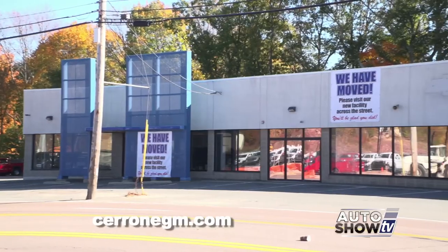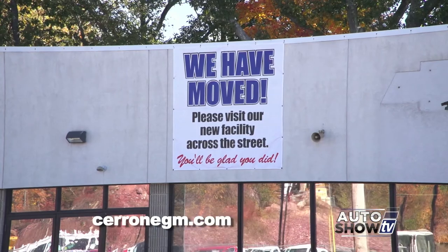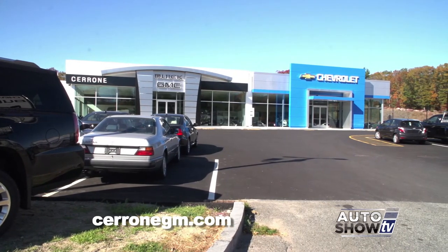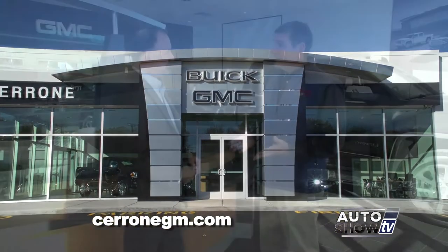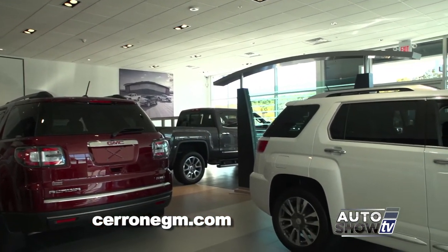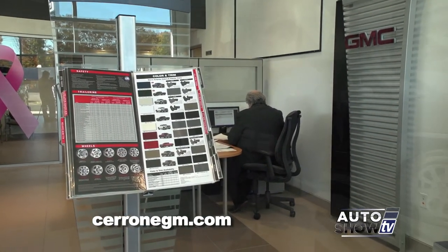We're standing in front of the new Cerrone showroom on Route 1 in South Attleboro with Al Cerrone. Al, you finally moved in. When customers go to the old showroom — which they're used to for 40 years — and see an empty lot, don't panic. They didn't go away; just turn around and you'll see the brand new showroom right across the street. Here in the Buick GMC side, GM wants the brands separate from Chevrolet. Right now they're focusing on GMC inventory with trucks on display.